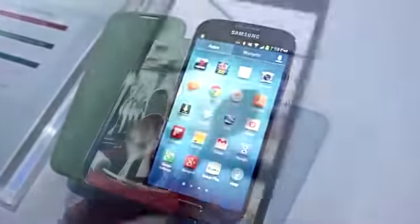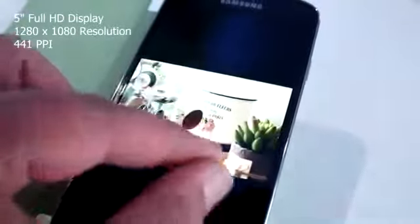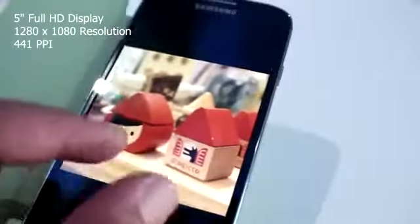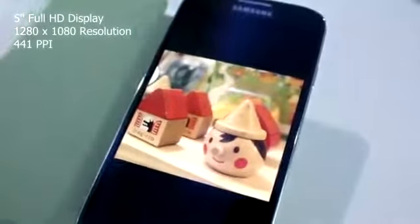One of the highlights of the phone is the display. It's sporting a full HD 1080p display with a high pixel density of 441ppi. The display is stunning and bright, and based on what I've seen, I somewhat liked it more than the HTC One's — though keep in mind I was only able to use it for a short period of time.